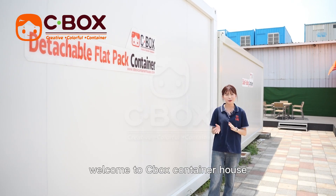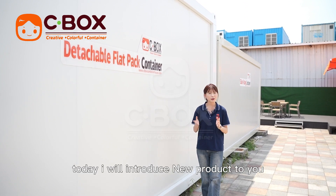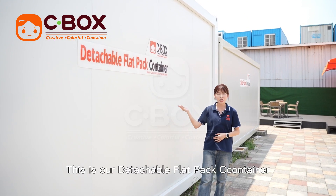Hi everyone, welcome to Seabox Container House. This is our sample area. Today I will introduce the new product to you. This is our detachable flat-pack container.